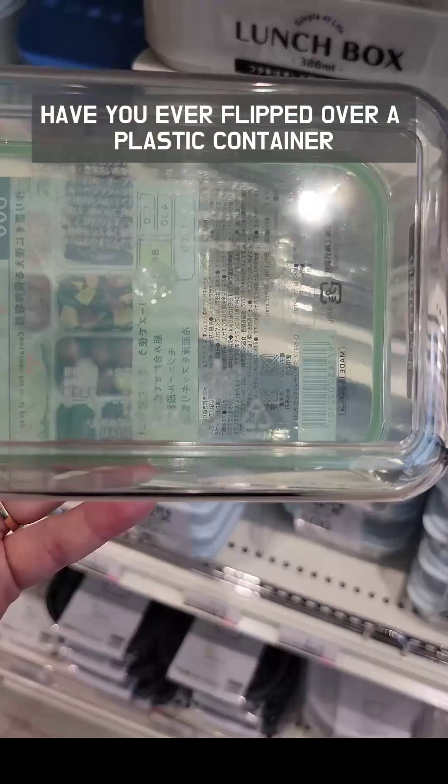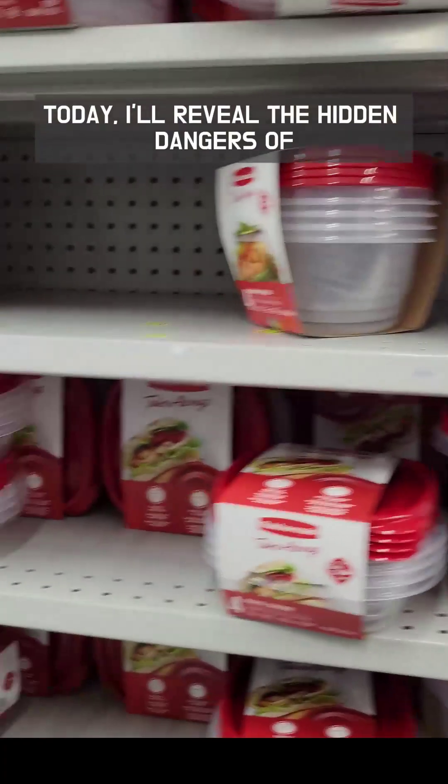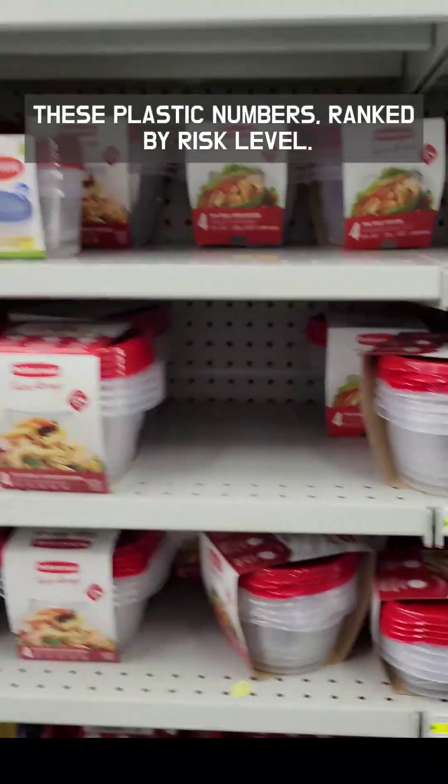Have you ever flipped over a plastic container and noticed these numbers? That number on your plastic is not just a symbol — it could be harming your health. Today, I'll reveal the hidden dangers of these plastic numbers, ranked by risk level.